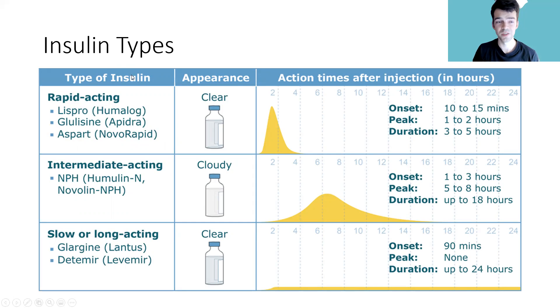Here are some insulin types organized based on how fast they act and their duration. Rapid-acting insulins — lispro, glulisine, and aspart — are given before meals as your bolus insulins. Intermediate-acting and slow-acting insulins — NPH, glargine, and detemir — are given as basal insulins, usually once a day, or multiple times a day for NPH. A key visual distinction: NPH is cloudy, while glargine and detemir are clear, so you have to read the bottle very carefully.